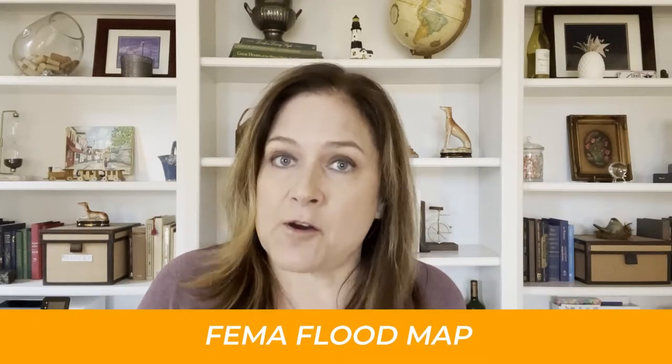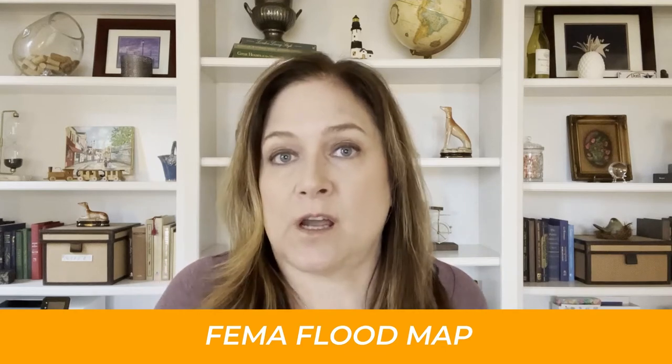The seller may have bought the home when it was a low-risk flood zone area and now it's moved into a higher risk. So the best way to really do your due diligence on this is to reach out to your insurance provider and have them pull the FEMA FIRM map to determine what zone you're in.